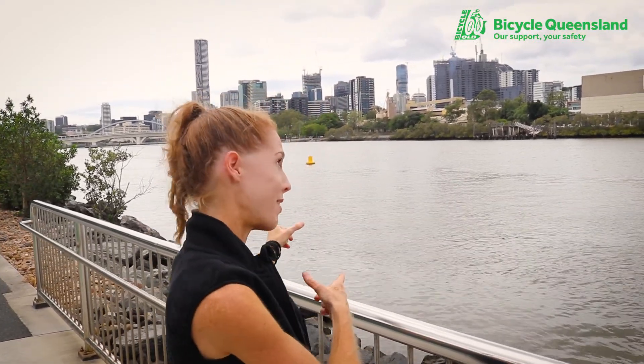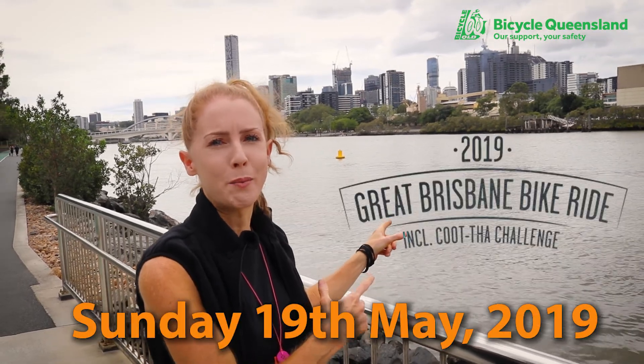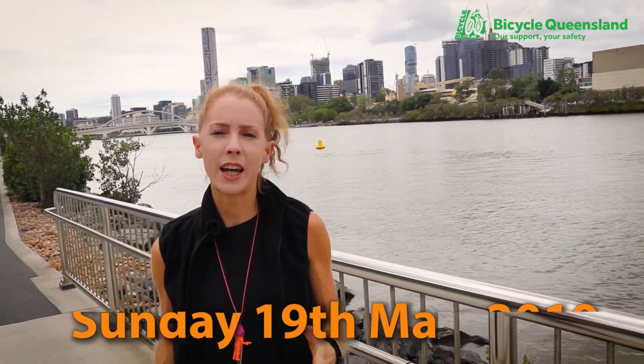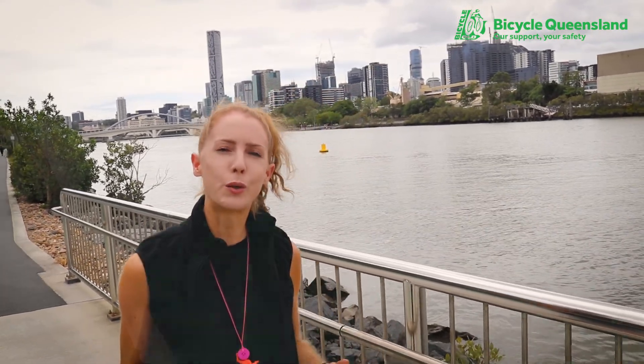Sunday 19th of May, I'll be over there ready to ride the Great Brisbane Bike Ride. GBBR 2019 — check it out, jump in now if you haven't already.